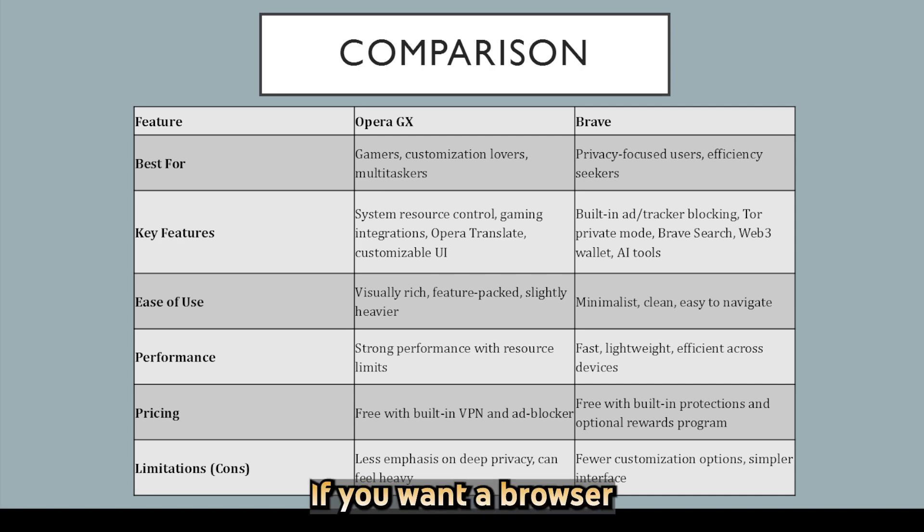If you want a browser that doubles as part of your gaming setup with style and resource control, Opera GX is a fun and functional choice. But if your priority is a clean, fast, and privacy-first browsing experience with advanced tools, Brave is a smart, solid pick. It just depends on what matters most to you.